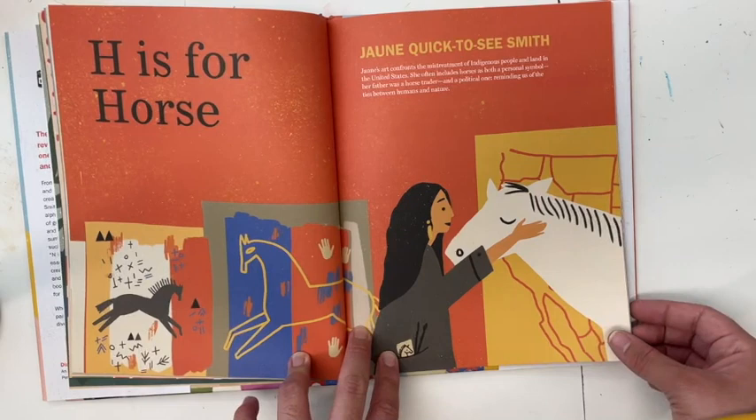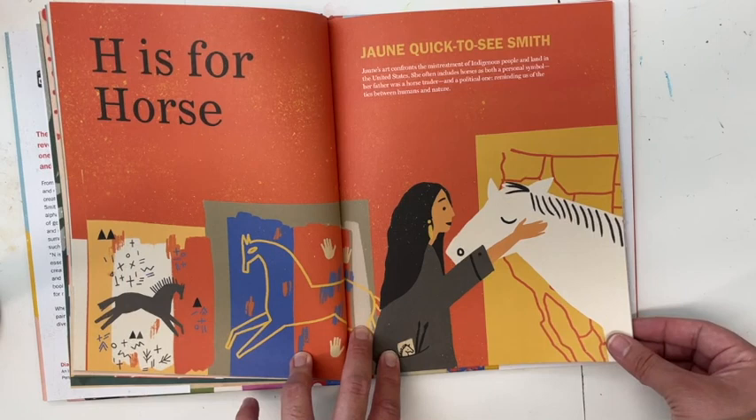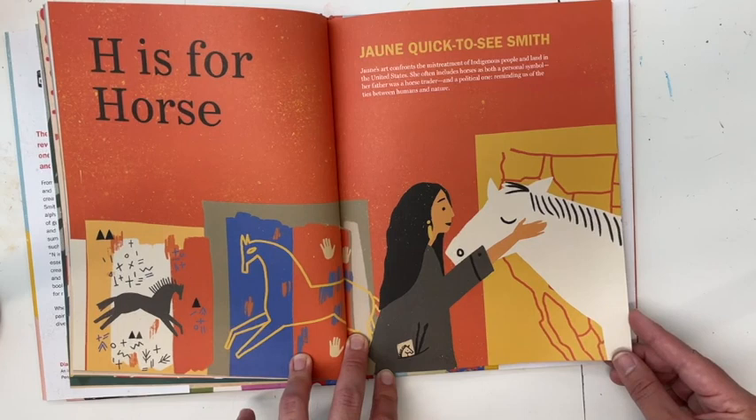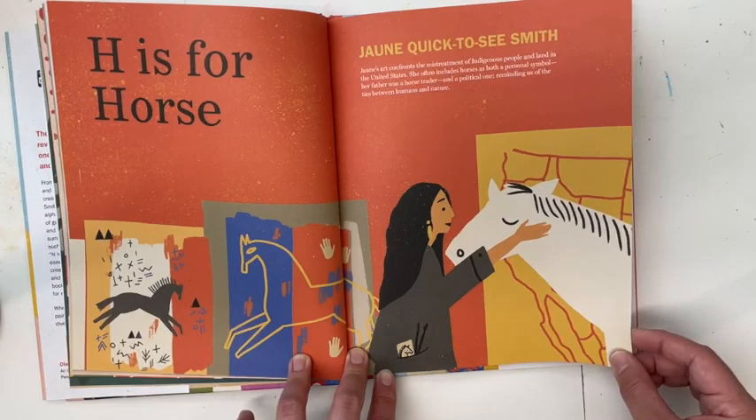H is for Horse — Jean Quick-to-See Smith. Jean's art confronts the mistreatment of Indigenous people and land in the United States. She often includes horses as both a personal symbol — her father was a horse trader — and a political one, reminding us of the ties between humans and nature.